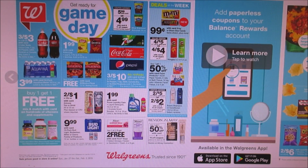Hello everybody and welcome back to my channel. Today I'm showing you guys the Walgreens ad preview for January 27th through February 2nd. Now it is going to be a new week for the Walgreens booklet — I just realized that — so I have to go to my store and see if I can get one.